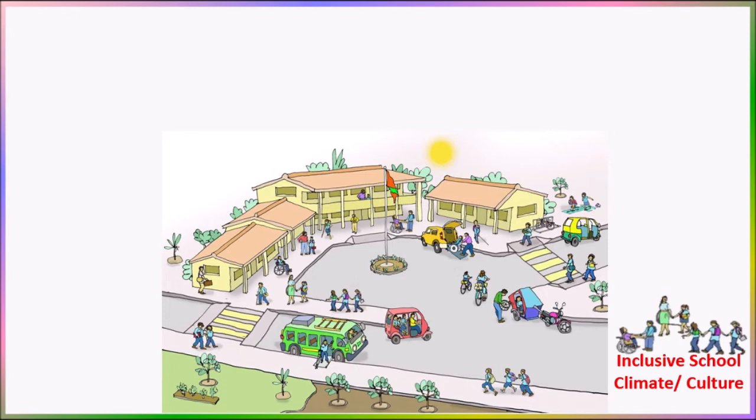There is no scope for discrimination in any activities involved with the school, be it curricular, co-curricular, or even extracurricular. The teachers modify these activities so that the students can actively participate without any discrimination.